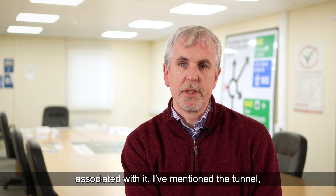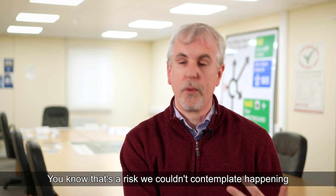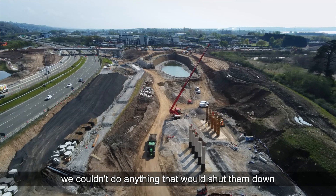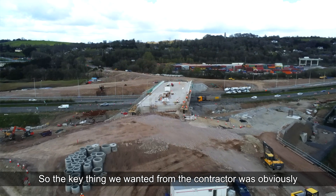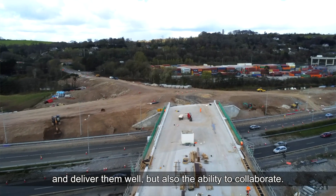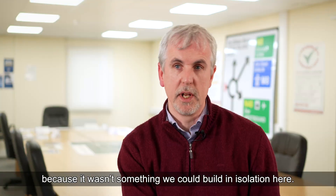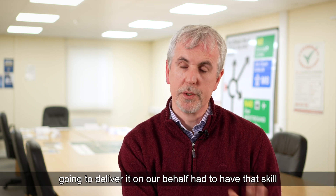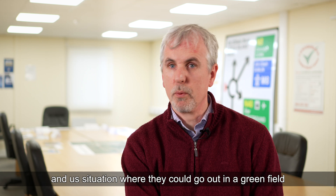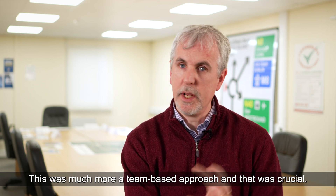Given the complexity of this project and the risks associated with it — the tunnel, for instance — the risk of doing something to the tunnel and having it closed was a risk we couldn't contemplate, so we needed to design that out. Likewise, with some of our industrial neighbours, we couldn't do anything that would shut them down or cease production. So the key thing we wanted from the contractor was competence, the ability to deliver projects of this nature, but also the ability to collaborate — with us as the client, our representatives, and all the stakeholders — because it wasn't something we could build in isolation.